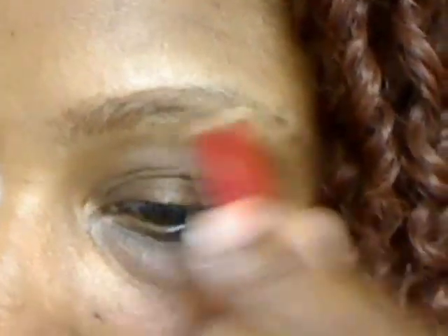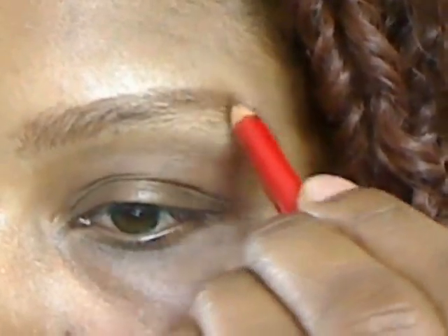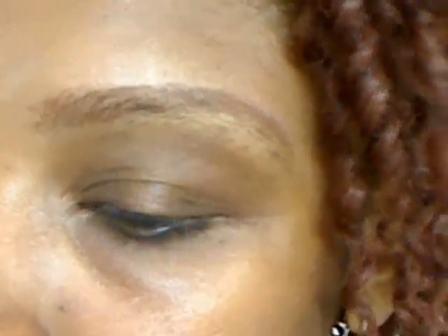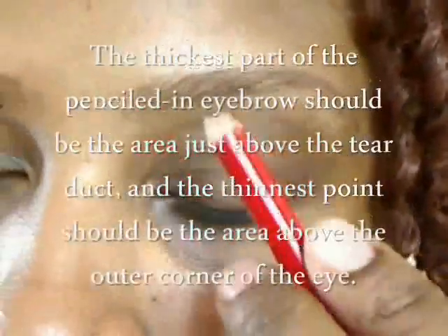Next, after you have cleaned that brow off of any makeup, you want to begin to create your brow. Basically to fill in the brow, you want to use tiny feather-like strokes. Using many tiny lines will result in a more natural look if drawing on completely, and give it a fuller look when simply darkening or defining the brows. Continue to do so until you finish blending the brow out.